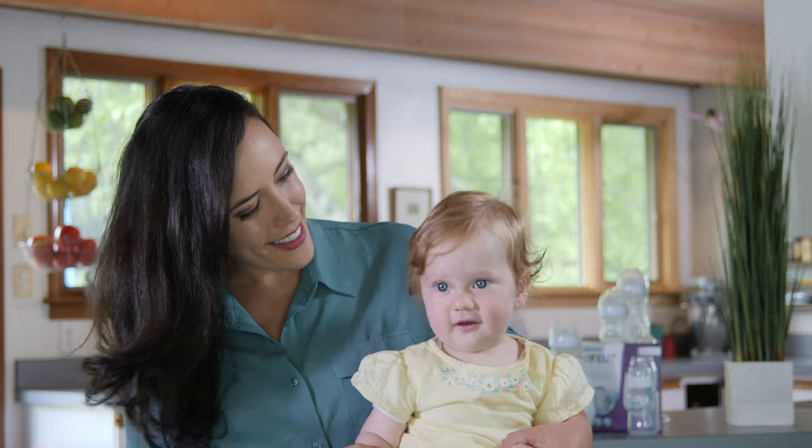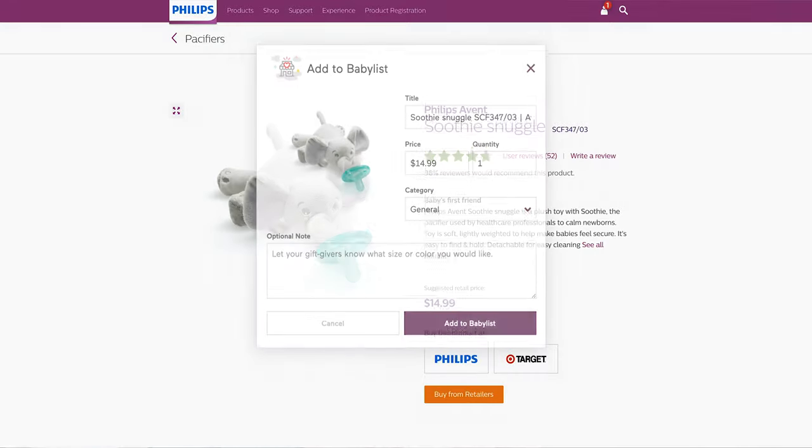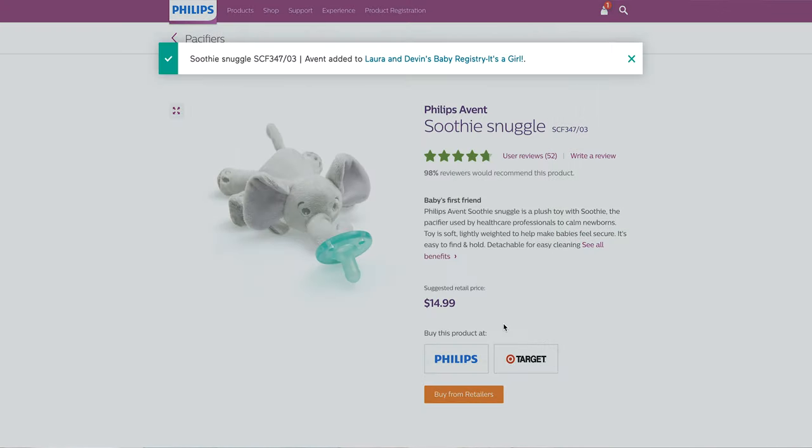We started from the bottle, now we're here. If you're loving these products, don't forget to add them to your baby list registry. Happy feeding!